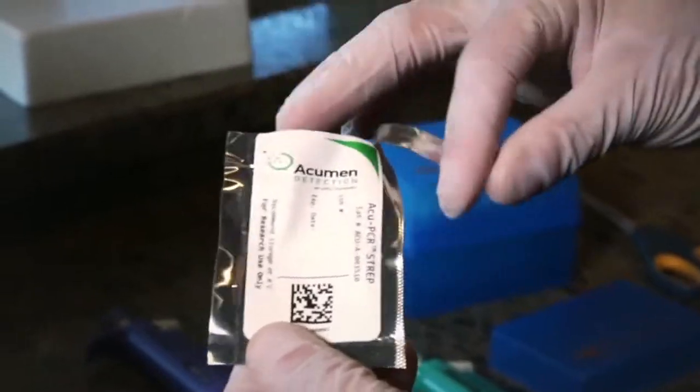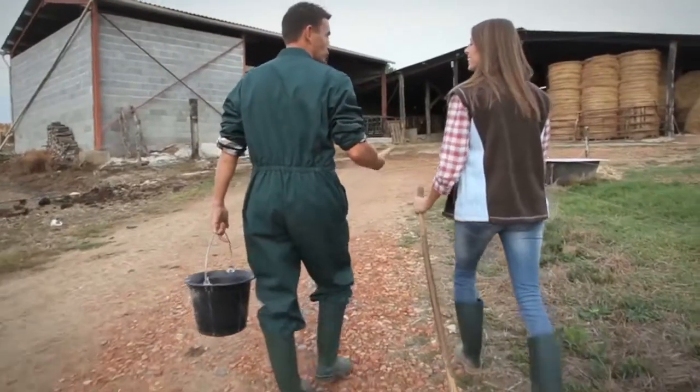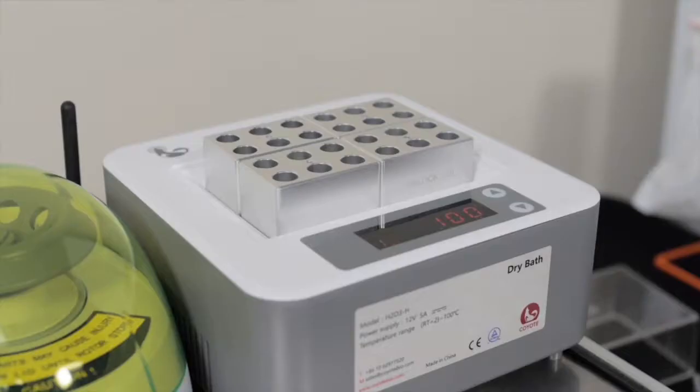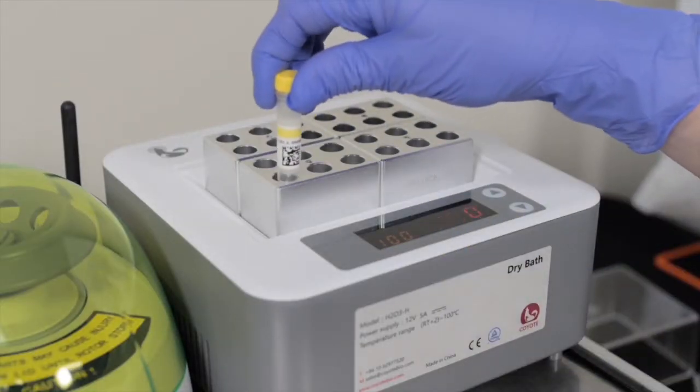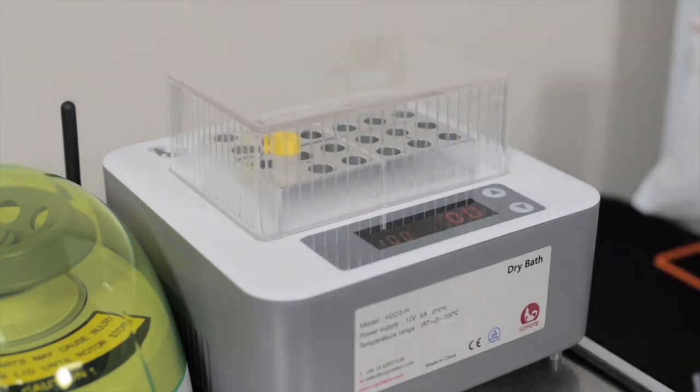Using our assays, producers can make better decisions on improving and monitoring the health of their herd. Our system is cost-effective and intuitive to use, with no need for expensive and time-consuming training, which helps save customers time and money.